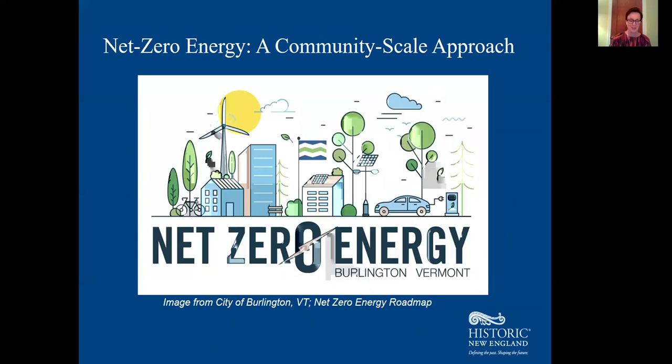Net zero means the total amount of energy used on an annual basis is equal to the renewable energy created, and the carbon emissions produced are equal to the carbon emissions removed from the atmosphere. Net zero may be a great ambitious policy priority, but it worries me how often it gets misapplied to make homeowners think they have to solve the entire challenge of energy use single-handedly at their property. Building energy efficiency into your house is only a small part of that solution.